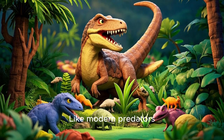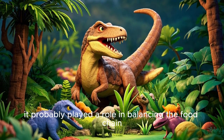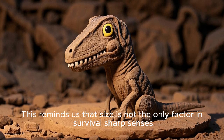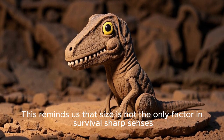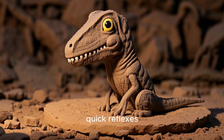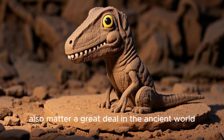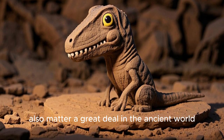Its speed and hunting skills might have helped keep populations of smaller dinosaurs or reptiles in check. Like modern predators, it probably played a role in balancing the food chain. This reminds us that size is not the only factor in survival — sharp senses, quick reflexes, and teamwork, if used, also matter a great deal in the ancient world.